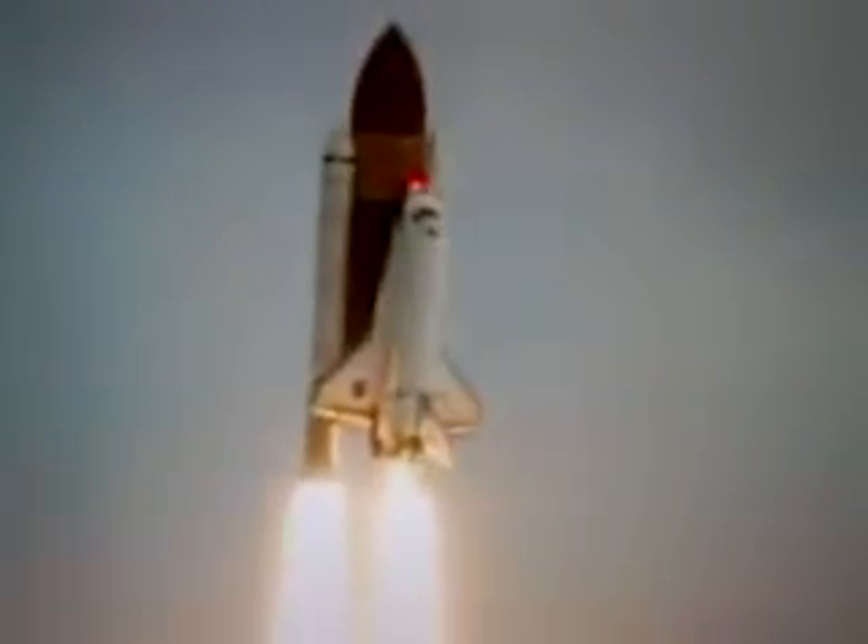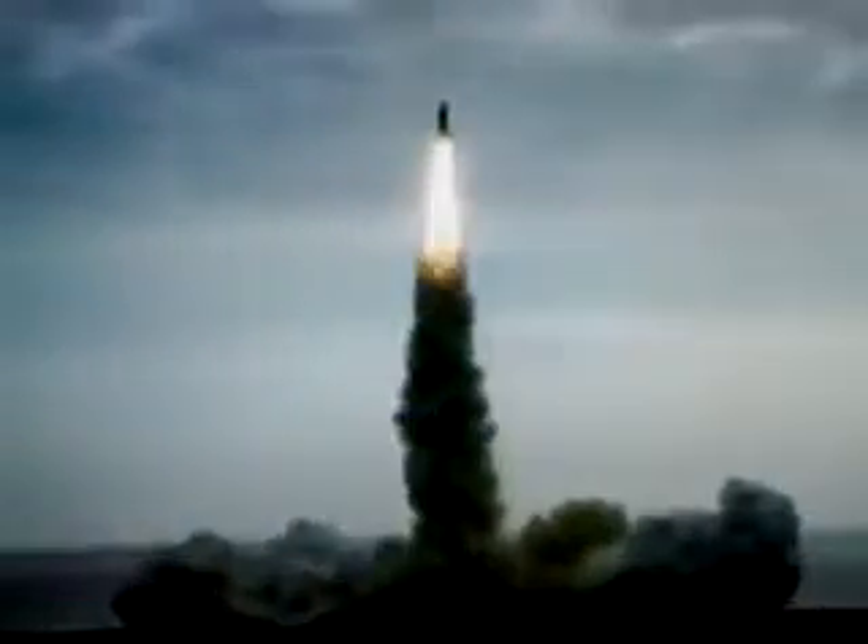Houston, Endeavour, roll program. Roger roll, Endeavour. Houston is now controlling. Endeavour beginning to roll over onto its back, the roll program underway as Endeavour begins the heads down position on course for a 51.6 degree, 136 by 36 statute mile orbit.